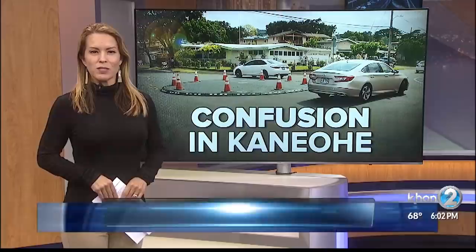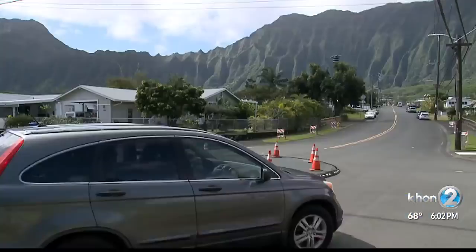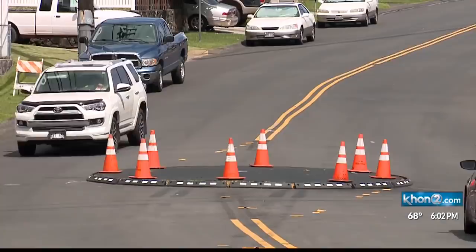The goal is to make our roadways safer, but residents say the new roundabouts in the Keapuka community are making things worse. Traffic calming circles are meant to slow cars down, but the partially completed roundabouts on Ahia Road and Luluku Road in Kaneohe have residents frustrated.